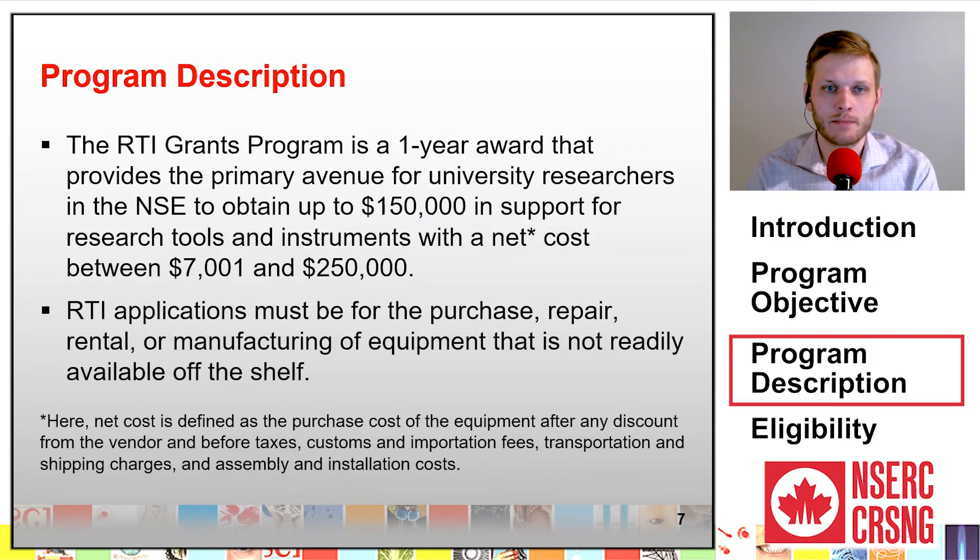RTI applications must be for the purchase, repair, rental, or manufacturing of equipment that is not readily available off the shelf.